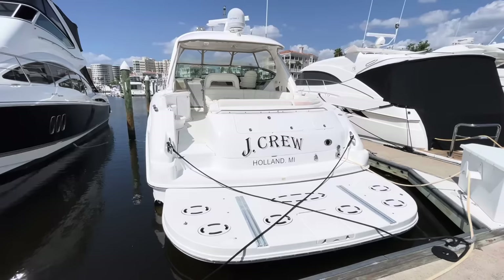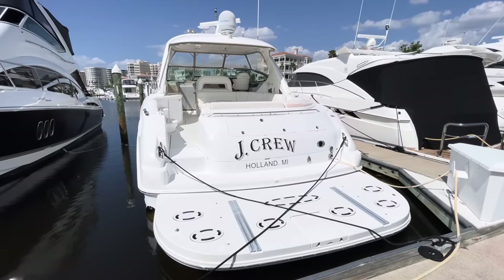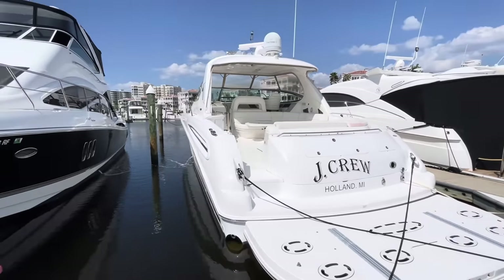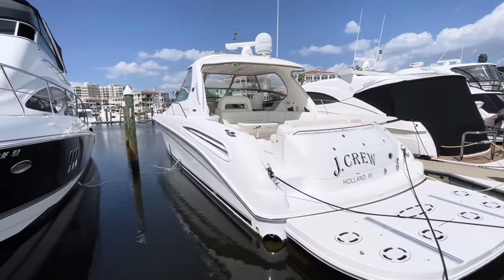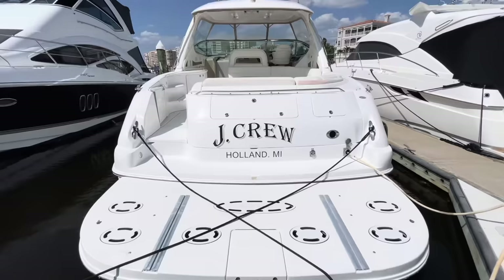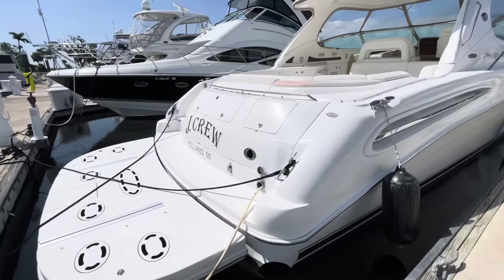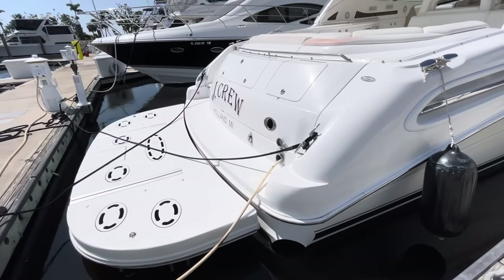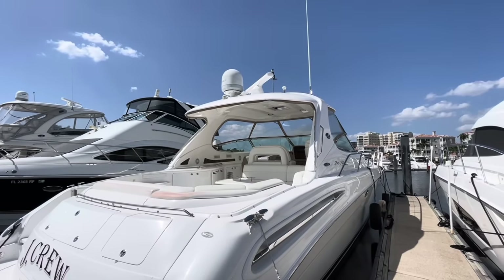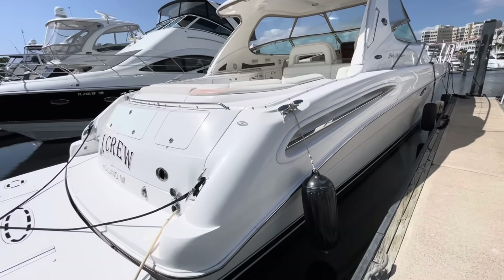May 15th, 2023. We're going to do a thorough walkthrough of J.Crew, a 2003 55' Sea Race Sundancer. We've had a few customers interested in seeing more detail regarding the vessel, so we'll go through and do a completely thorough walk-around and detailed walkthrough. Hydraulic swim platform, storage in the back of the transom, a Cable Master 50-amp power cord, Track Vision, and a fairly new Garmin open array radar and chart plotter, which we'll see the plotter coming up here in a few minutes.